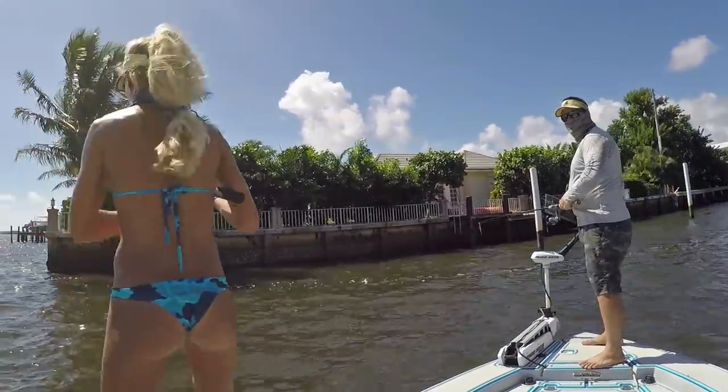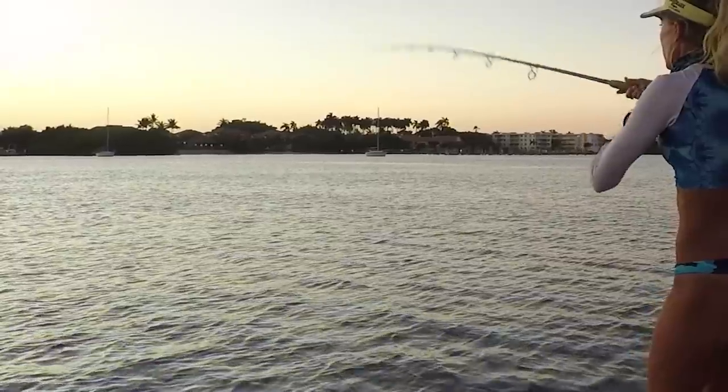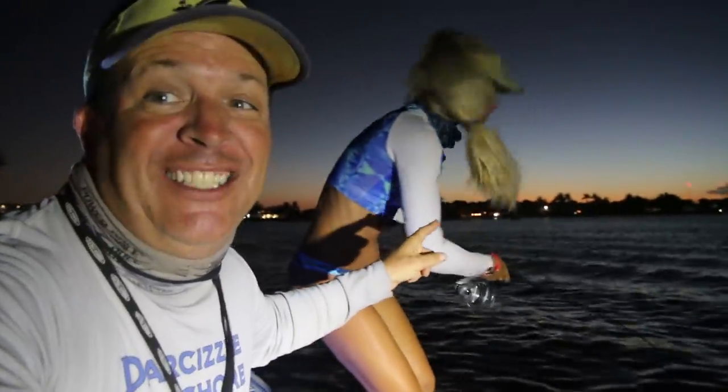What's up guys? Puddin and Darcyzl here from Darcyzl Offshore. It's nighttime after sunset. We've been underwater sunrise to sunset, checking out new humble spots, and we're also trying to get some tarpon. We jumped a bunch of tarpon. Stay tuned to the end of the video to see if Darcy is successful.